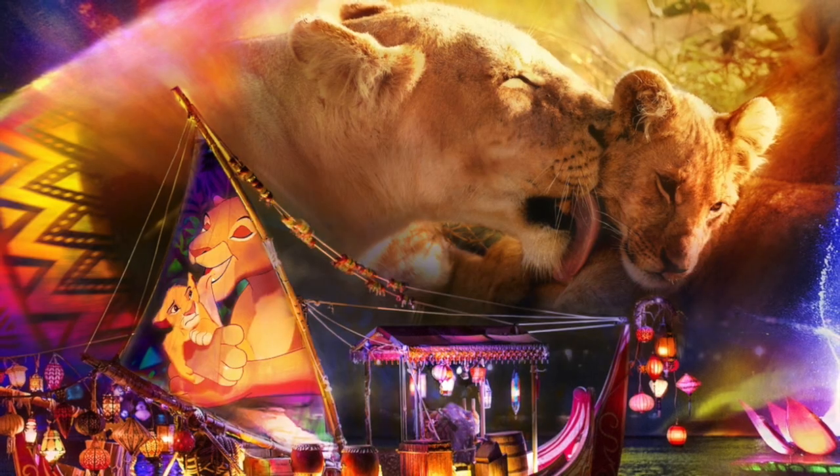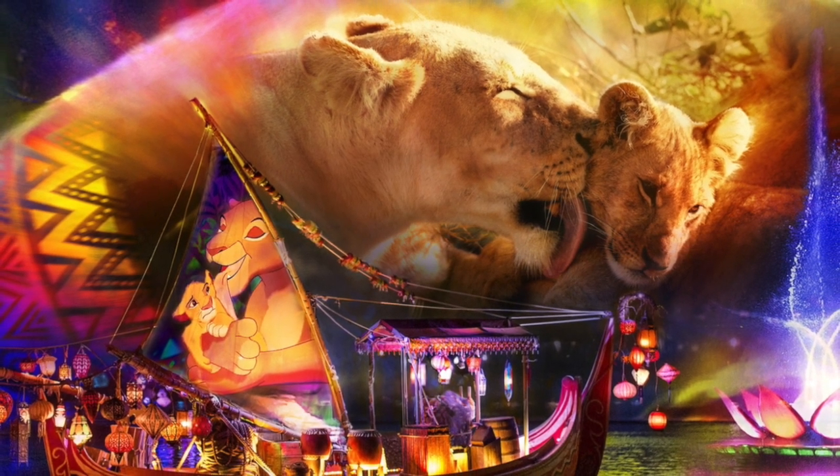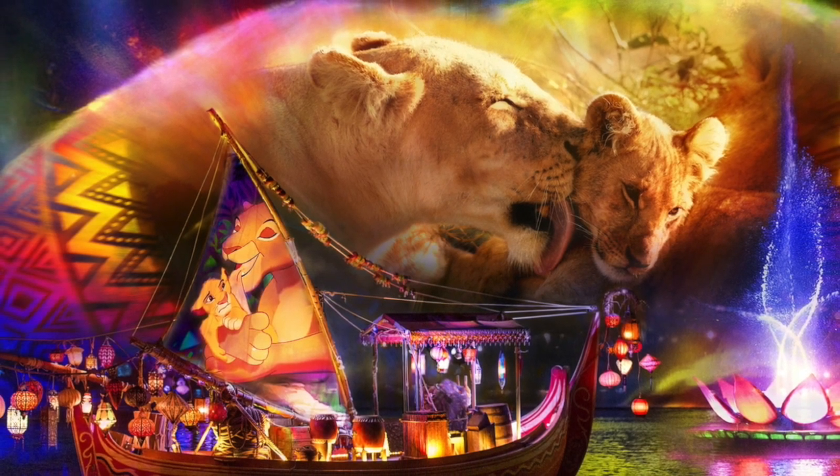Even though there are no nighttime fireworks — you know, because of the animals — Disney's Animal Kingdom does have a nighttime water and laser show: Rivers of Light, We Are One.